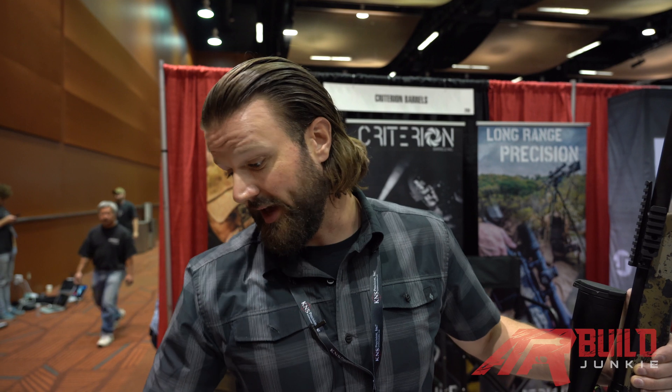Most of our 223 barrels feature the 223 Wylde chamber. It's really optimized for consistent chamber pressures, very much like a 5.56 NATO, but it has a slight taper to the throat, giving a more consistent, more accurate chamber. Most of our 223 barrels have a 1-8 twist, which will stabilize anything from a 55-grain bullet — really common to buy in bulk and train with — all the way up to the heaviest bullets that will fit and feed from a standard AR-15 magazine, like a 77-grain bullet.